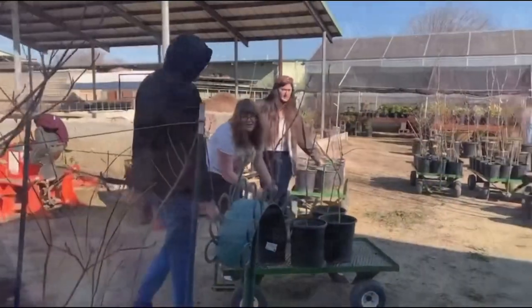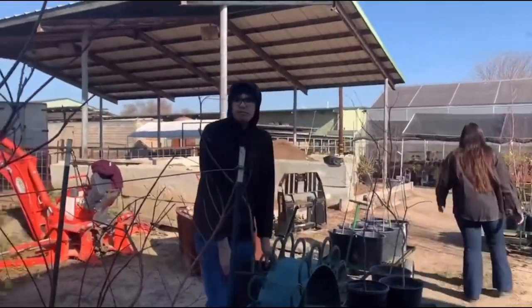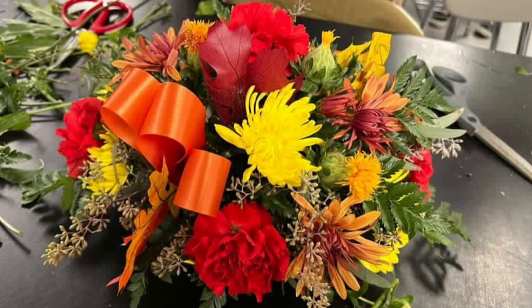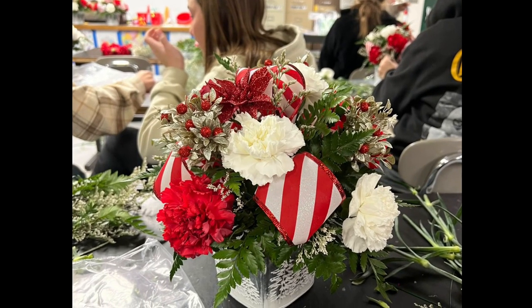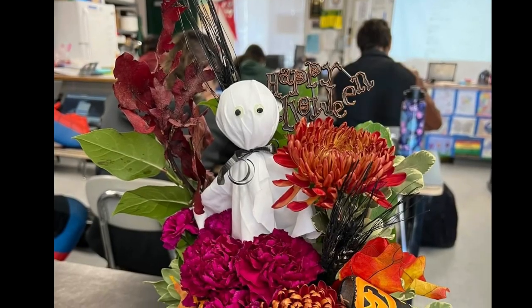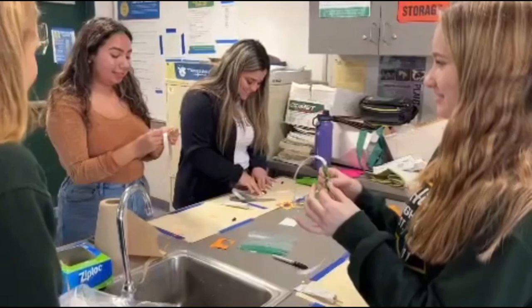In horticulture, you get to repot plants and work in the garden area of the farm while learning about the importance of plant health. Once you complete floral or horticulture, you can take the advanced version of that class to finish your pathway. Horticulture counts as a UC/CSU elective credit and floral counts as a UC/CSU art credit. If you haven't taken an Ag class before, you're welcome to join in the fun.